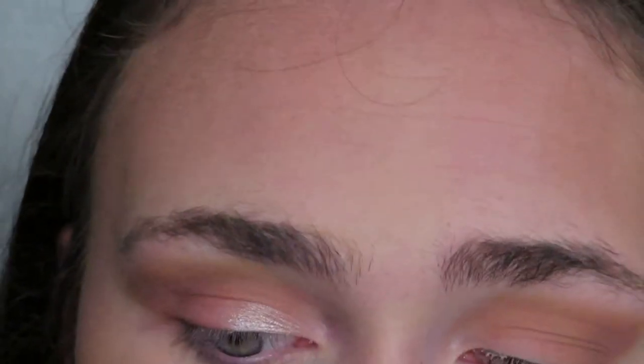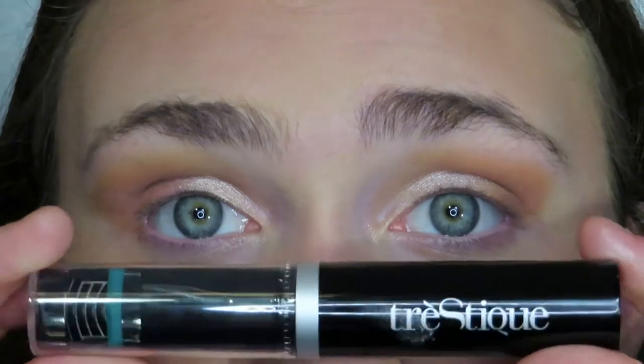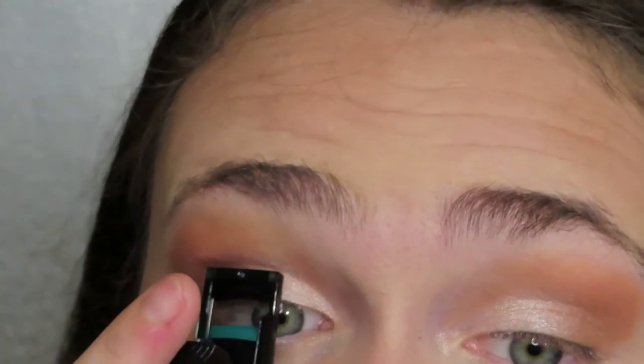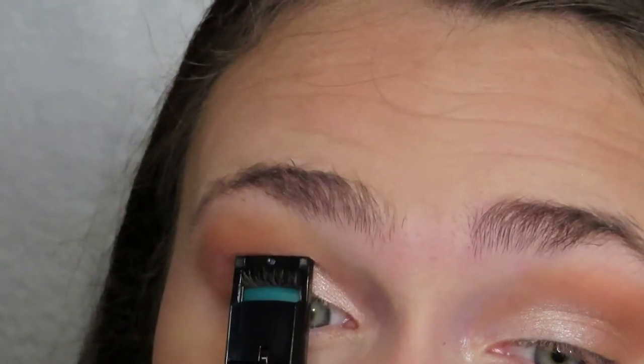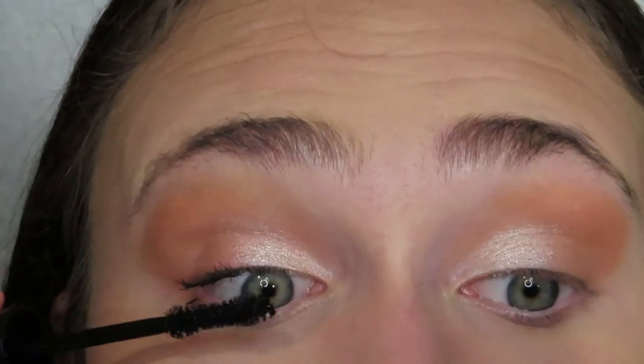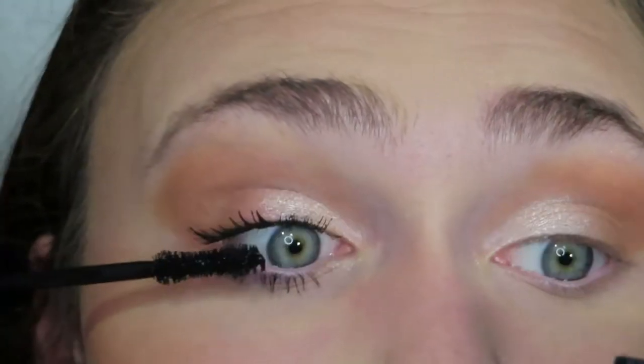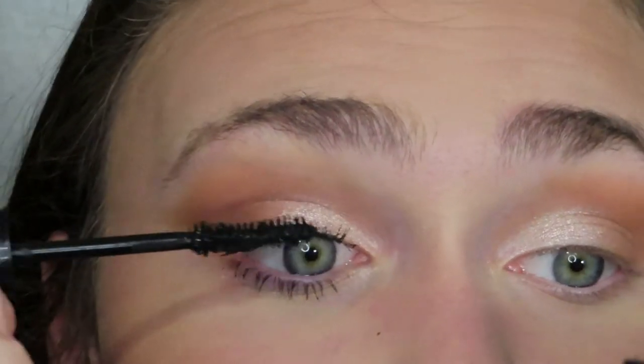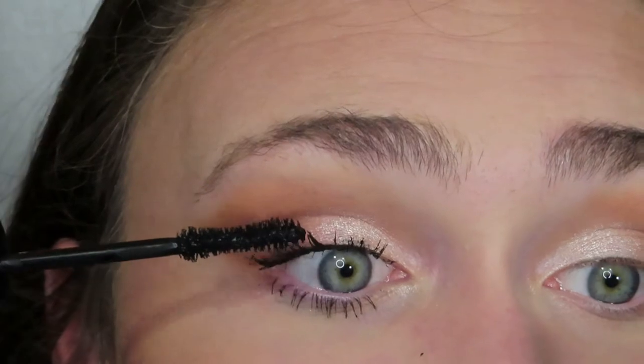I should have added concealer before, but whatever. Now let's go ahead and use the Trustee mascara and lash curler — this is really small. Wow, this mascara is actually blowing my mind! My lashes have gotten so short from constantly getting lash extensions, so I've been having trouble with mascaras. But oh my gosh — look at that side by side! This mascara really impressed me; this is my new favorite mascara, hands down.